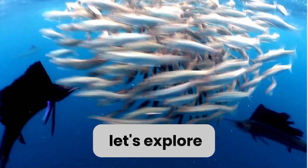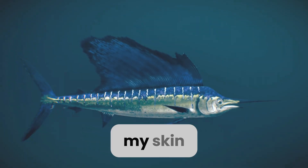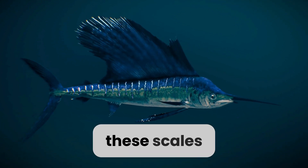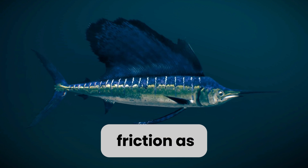Next up, let's explore my skin. Isn't it beautiful? My skin is covered in tiny scales that help me glide through the water with ease. These scales also provide me with protection from predators and help to reduce friction as I swim.